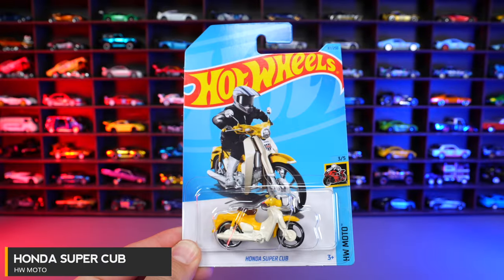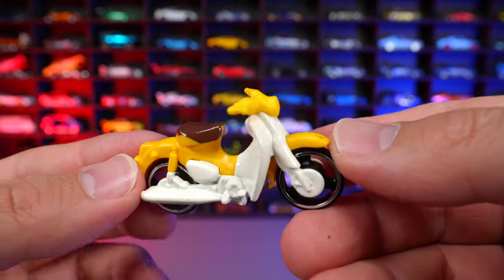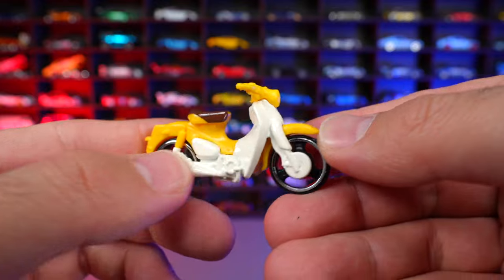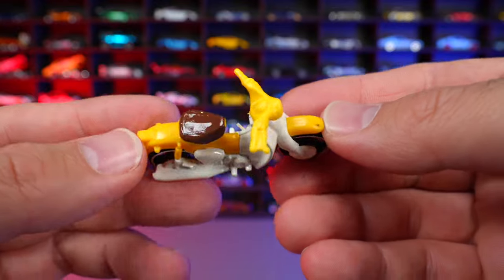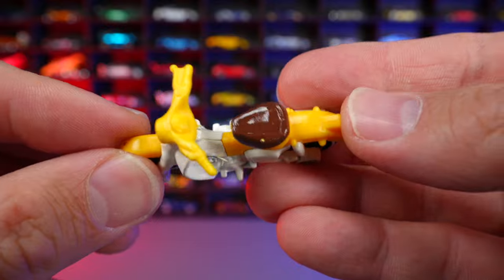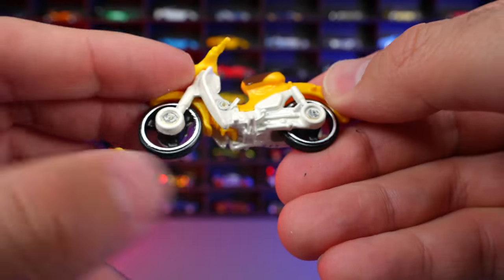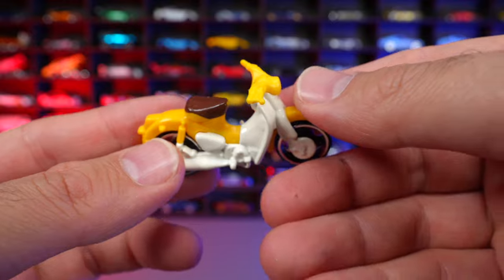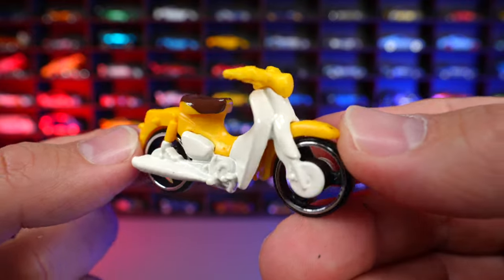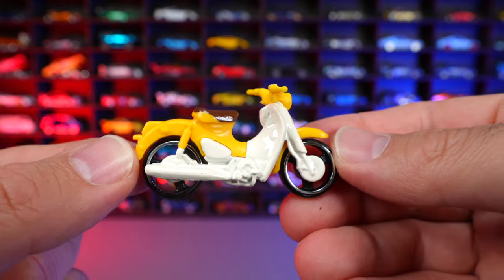Honda Super Cub from HW Moto. This one is in a nice yellow with a lighter color for the regular body and a different color seat. The seat on mine has a slight paint mismatch. I'm not a huge fan of motorbike style vehicles in the Hot Wheels lineup, but I appreciate that a lot of people do like them, so they have a place here.